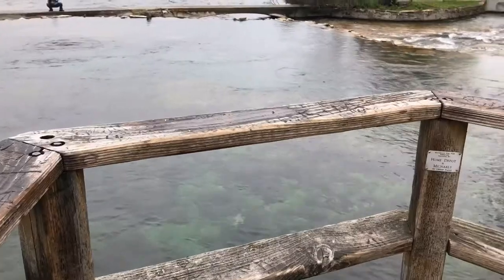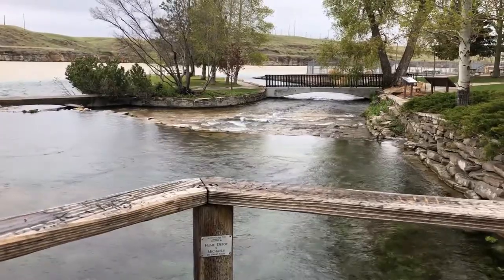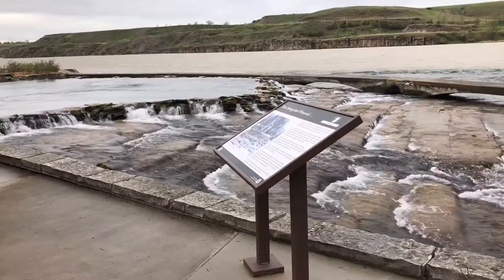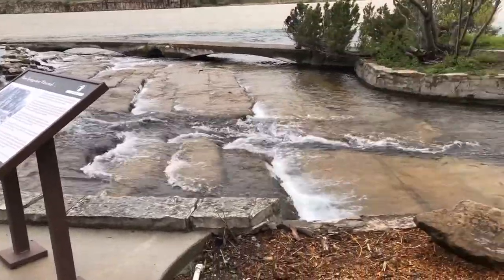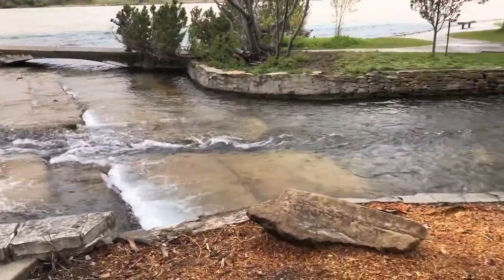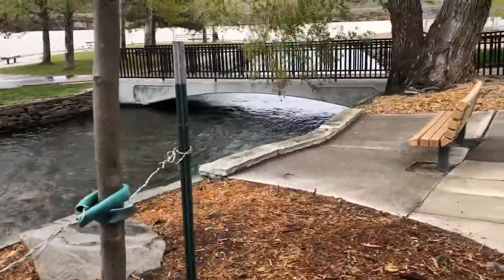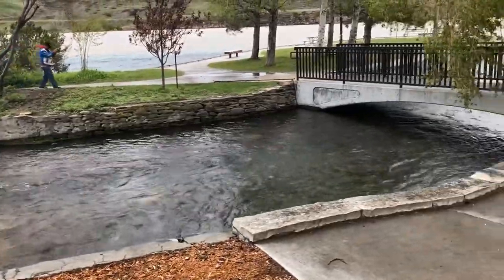Next to the Giant Springs is the Roe River, which is famous for being one of the shortest rivers in the world. In 1989, a Great Falls 5th grade class got the Roe River into the Guinness Book of World Records as the shortest river in the world at 201 feet long. This was later taken out of the record book, but it brought a lot of attention to the tiny river, which connects the Giant Springs to the Missouri River.